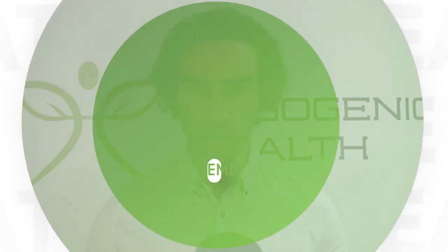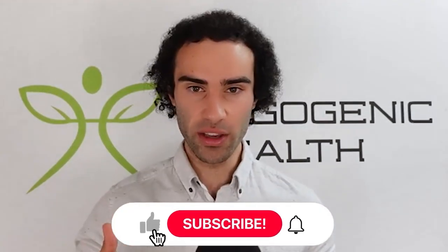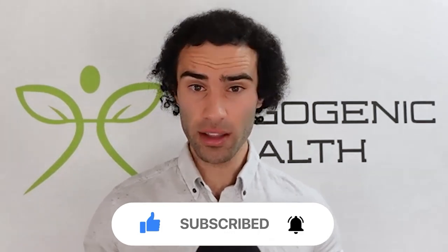My name is Lucas, and today I'm super excited to be exploring a very novel alternative to melatonin supplements. For those of you who are brand new to my channel, my name is Lucas, and my mission is to bring you guys the most cutting-edge health information that you'll struggle to find on Google. Please like this video, hit that subscribe button below, and if you have any questions or comments throughout this video, please leave them below as I do aim to respond to each and every single one.